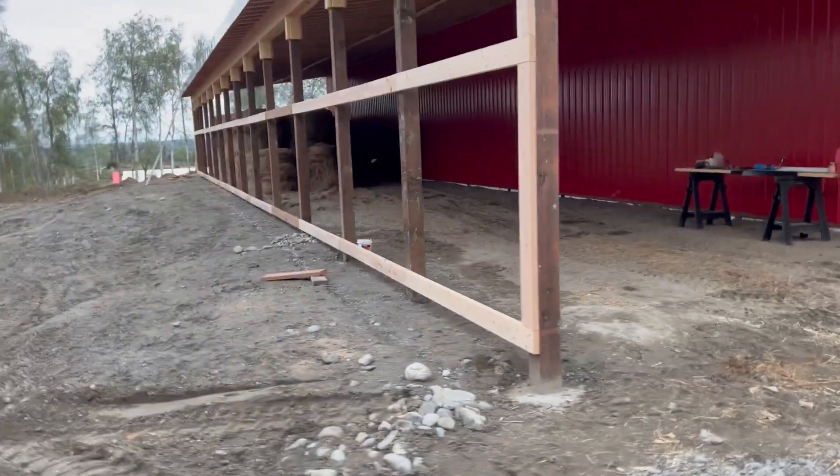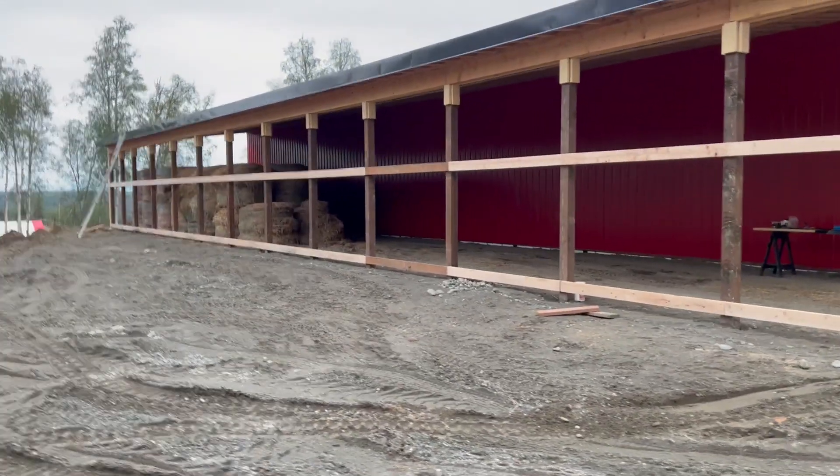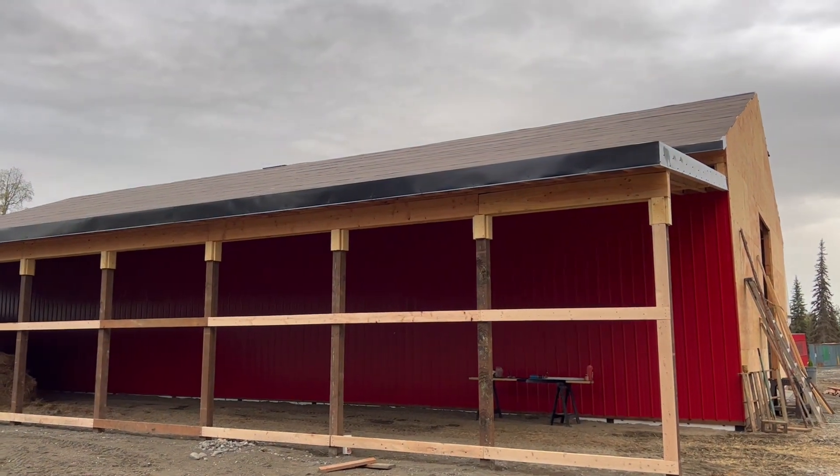And in the next couple of days, like I said, we'll have the roof on and we'll get all this red tin on here, and we're going to make some pretty good progress. All the tar paper's on now.